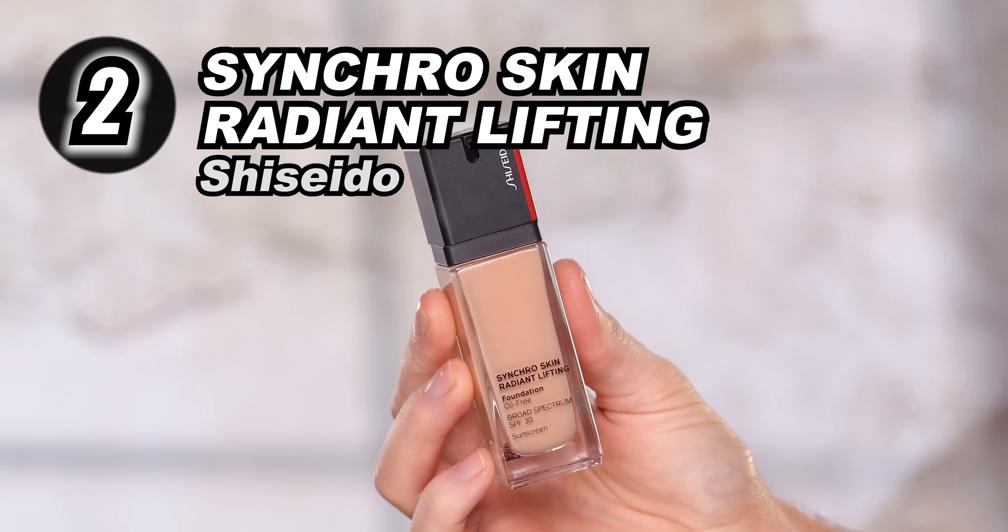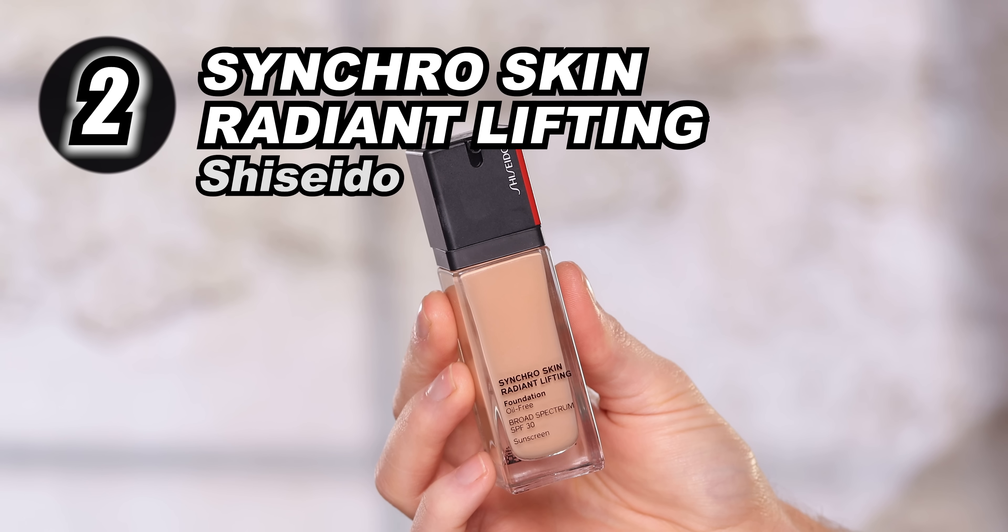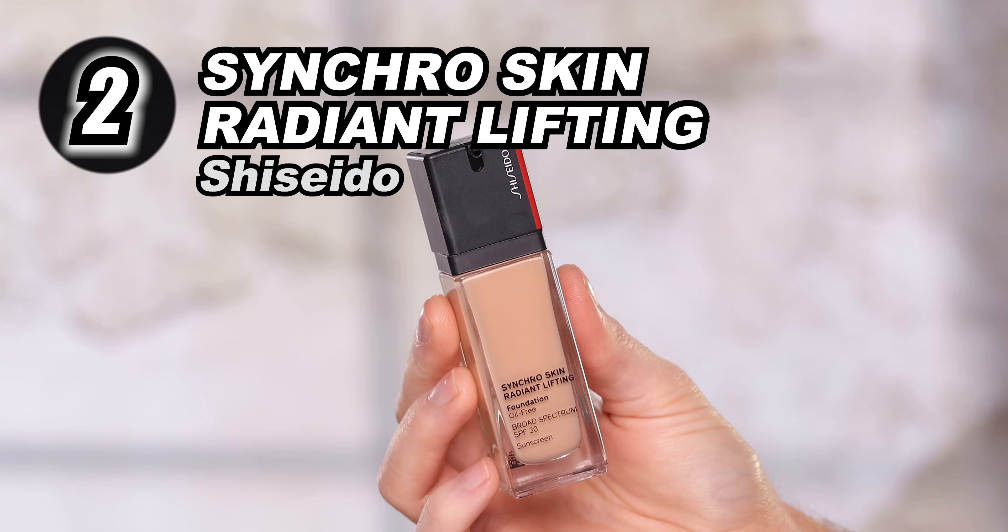Next up is the Shiseido Synchro Skin Radiant Lifting Foundation. I think this is the most underrated foundation of all time, and I've used this more than any other foundation over the last year. On myself, there is no other foundation that matches me as well. I use the shade Lace. I go a bit tanner when I do on-camera work because of the bright lights, but naturally I'm very, very fair.